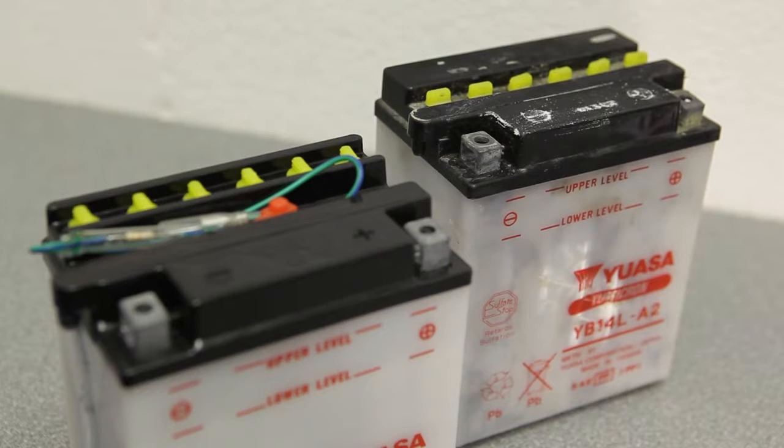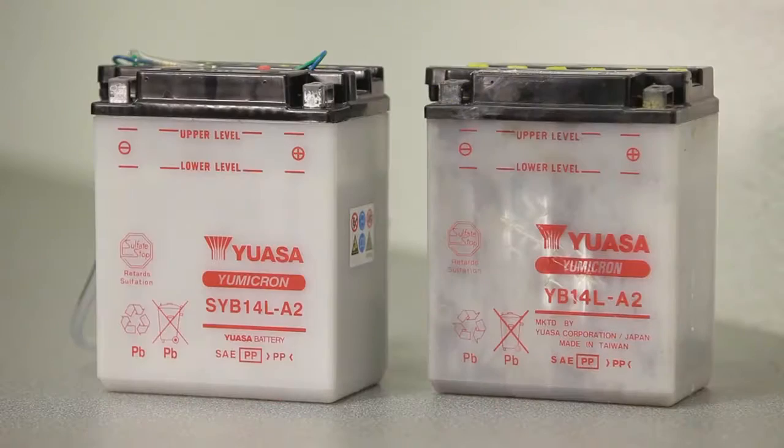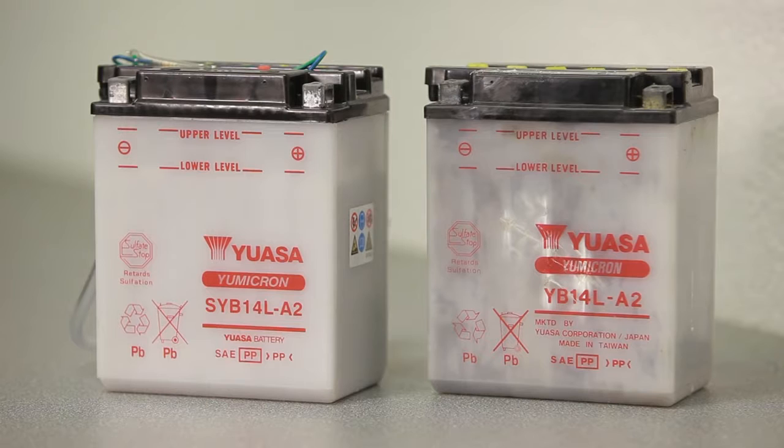This includes regular checks to make sure the top of the battery is clean and dry, inspecting the battery terminals, connections and cables for corrosion or damage, and ensuring all the connections are tight.